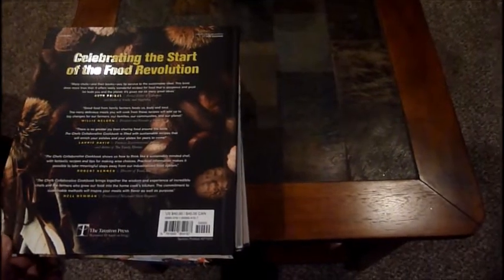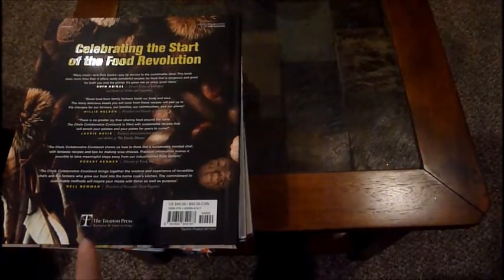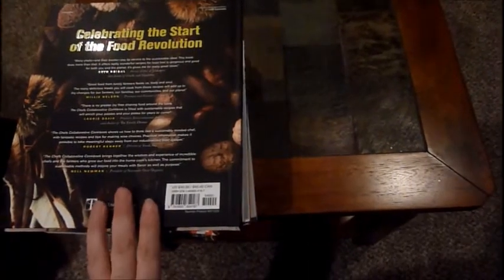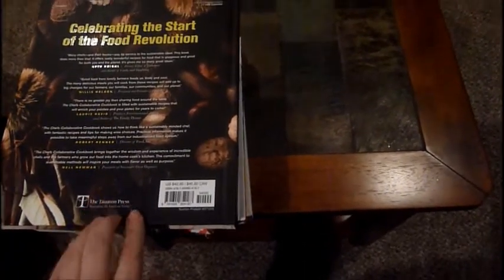Hi everyone, welcome back to my channel, Bring It to Life with Gail. Today I am doing a really small Dollar Tree haul, but I just wanted to share this with you guys. At my Dollar Tree they just got tons of these recipe books.